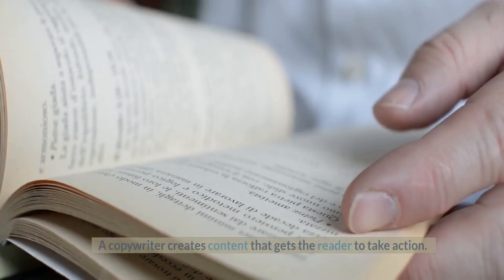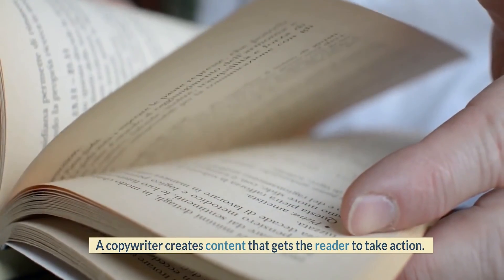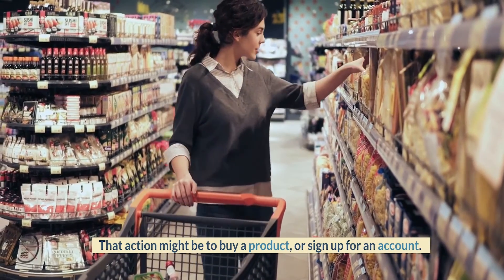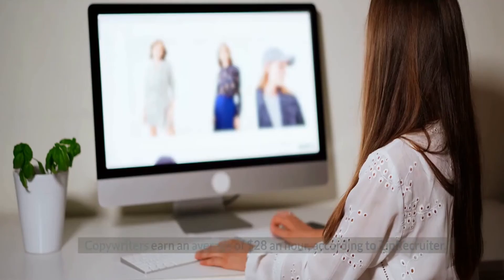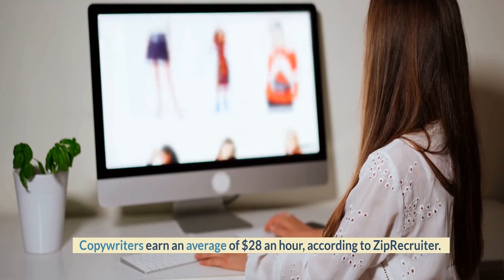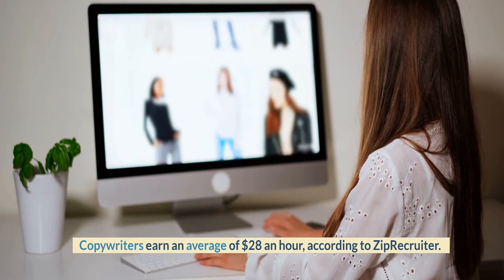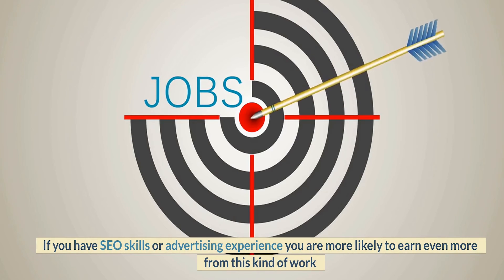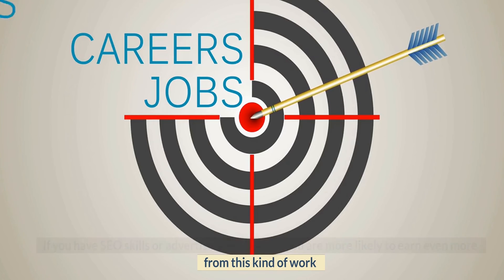Number 10: Copywriter. A copywriter creates content that gets the reader to take action, such as buying a product or signing up for an account. Copywriters earn an average of $28 an hour, according to ZipRecruiter. If you have SEO skills or advertising experience, you are more likely to earn even more from this kind of work.